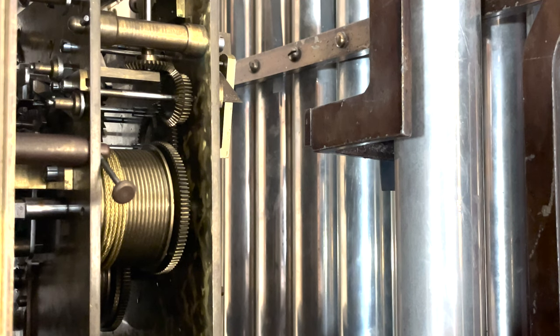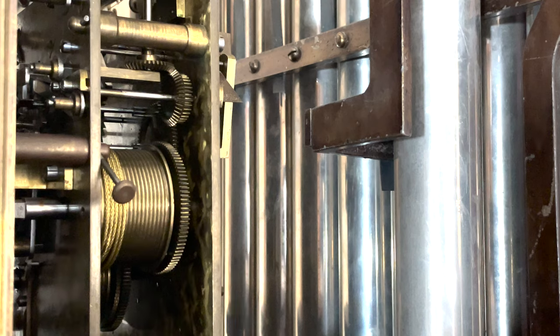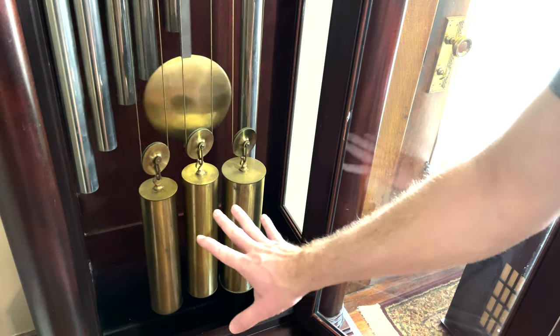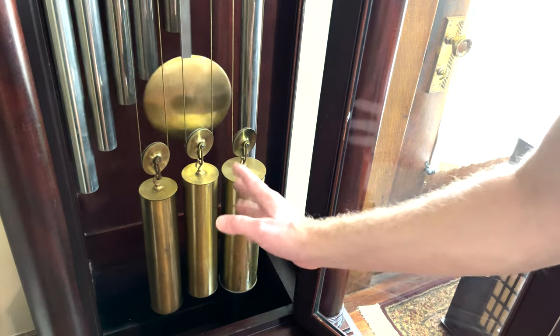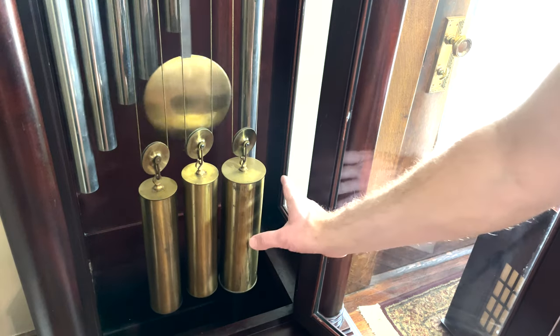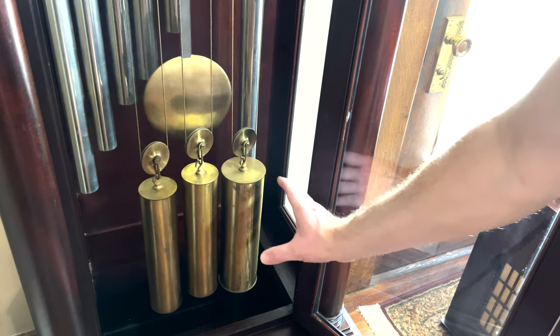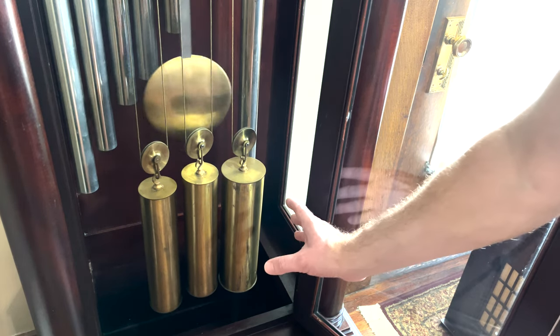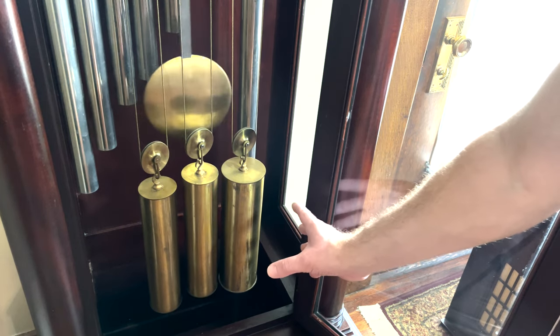They don't make them like this anymore. On newer clocks you get thin brass plates because it's cheaper and saves costs, but this is just magnificent. When looking at antique clocks, keep an eye out for things like this — how they used to make them to last. These three weights include your time and strike, and over here on the right is this huge 40-pound weight for the chime sequence.